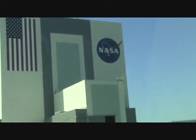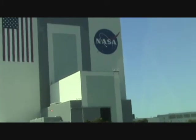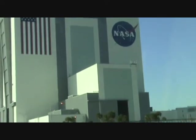Here we are at Cape Canaveral, Kennedy Space Center. Space Shuttle Atlantis is going to be rolled out from the assembly building out to the launch pad here in Cape Canaveral.